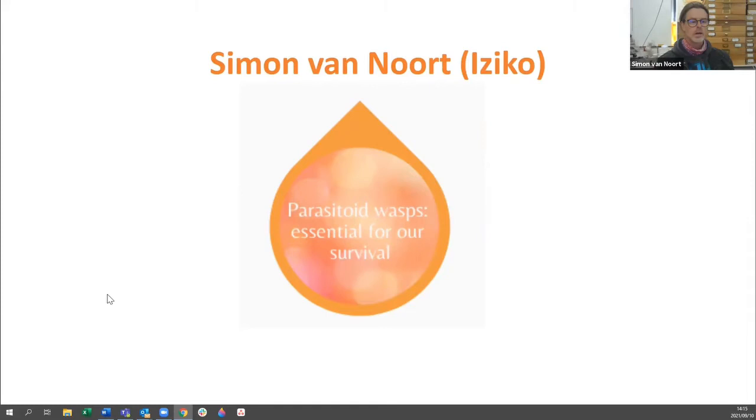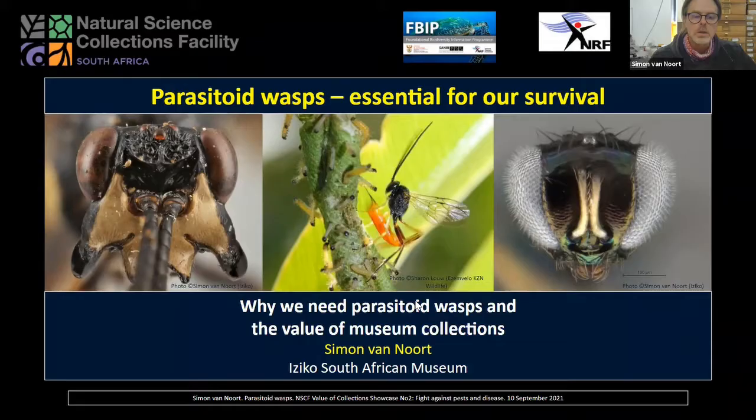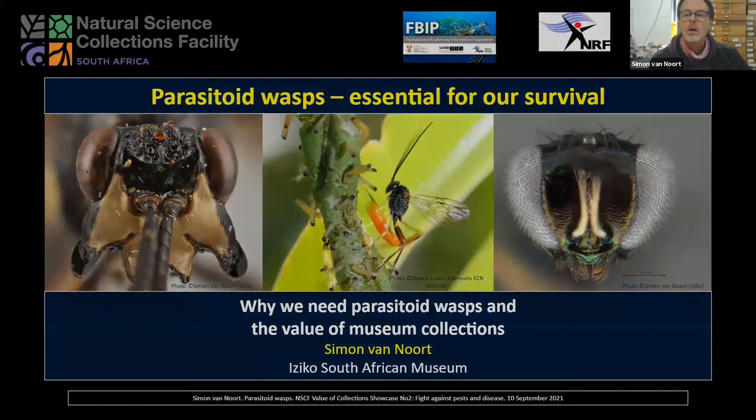Thank you, Fulu, and thank you to the NSCF for the opportunity to talk about parasitoid wasps. Today I'm going to talk about why parasitoid wasps are essential for our survival and why we really do need them in our lives. I'll also briefly highlight the value of museum collections and the essential baseline data they provide, which is necessary for making informed conservation management decisions.